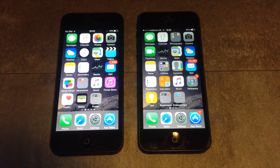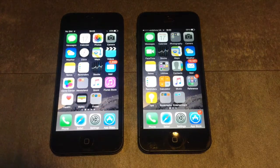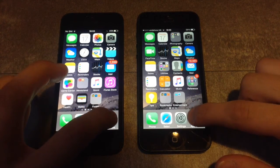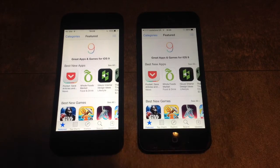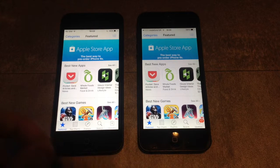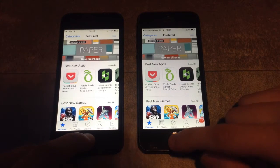First of all, I am going to make sure that no apps are running in the background to keep the RAM clean and make the test more fair. The first app I am going to launch is the App Store. Here iOS 8 launched the App Store app first, and iOS 9 became second by milliseconds — so it's not a big difference.